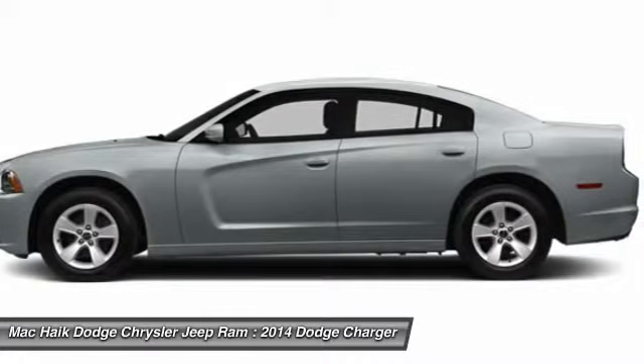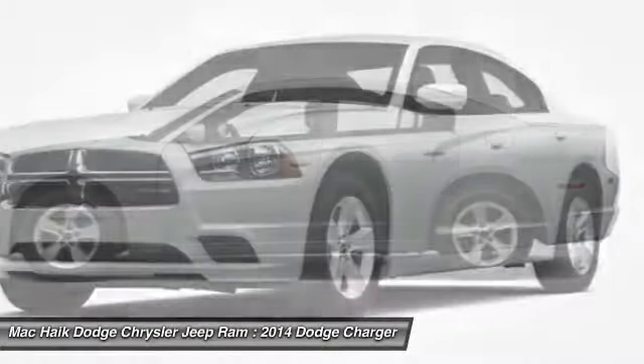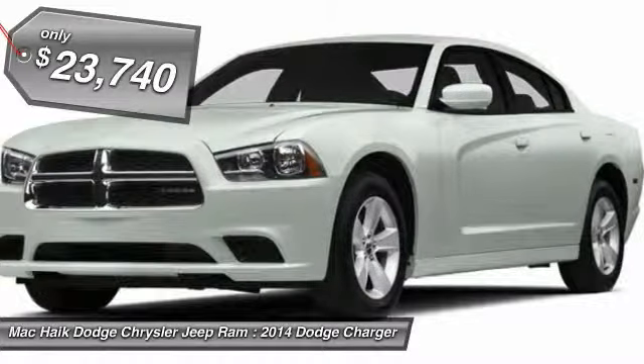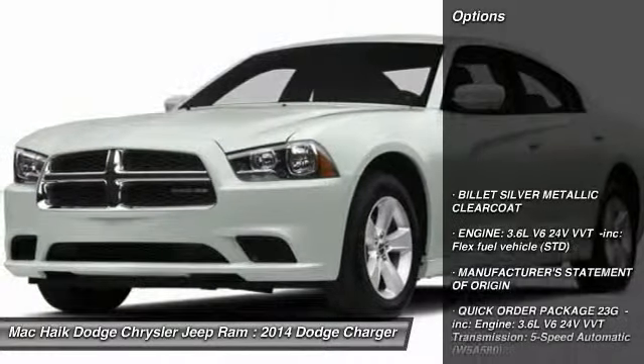Peace of mind comes standard with Charger's 5-star government front and side impact crash test rating, and is priced below $25,000. Here are some of this vehicle's great options.